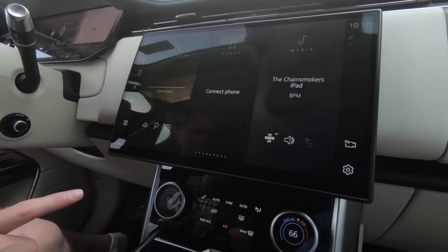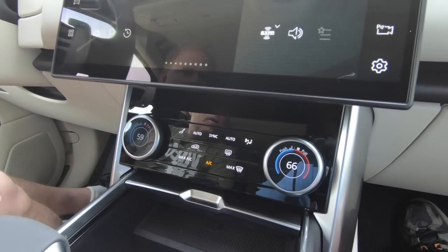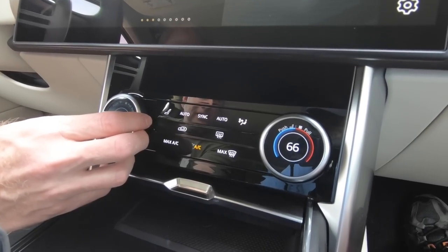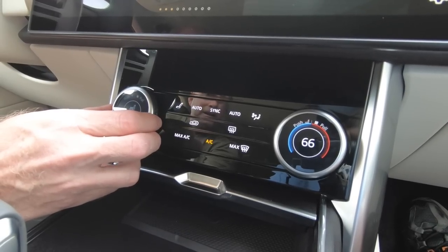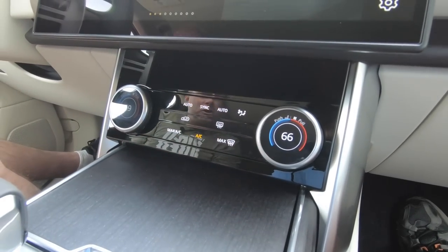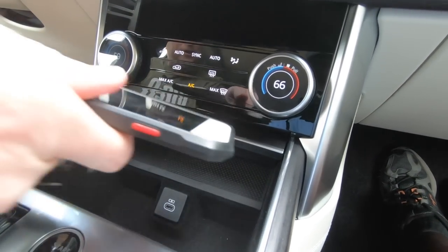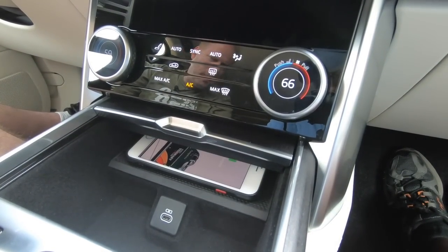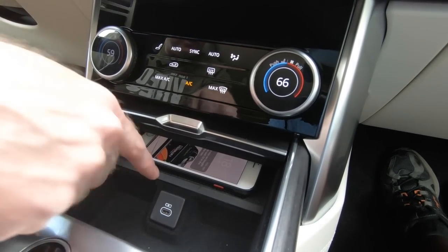One thing I do like here is the fact that you still have physical touch buttons and dials for controlling the air conditioning. If you want to close and hide the climate panel away, you can do that. And then we've also got our wireless phone charging pad right there — my phone came on right there just so you can see that — and more connectivity right there.